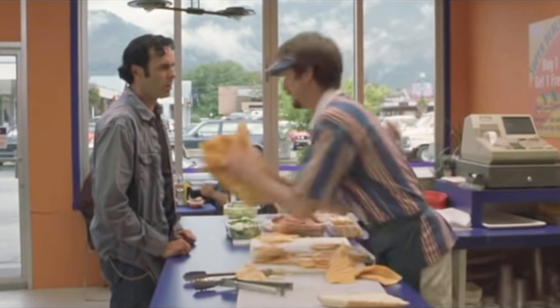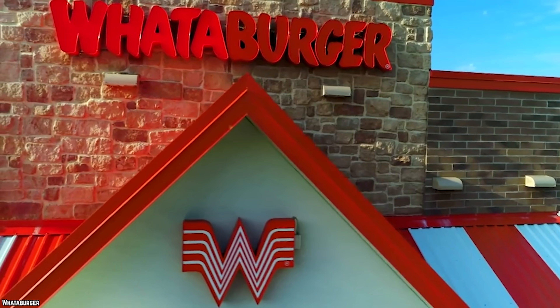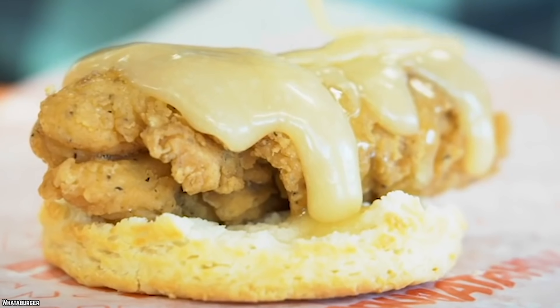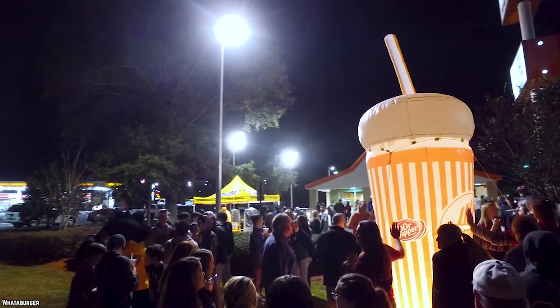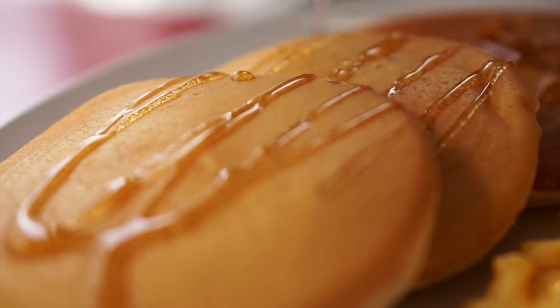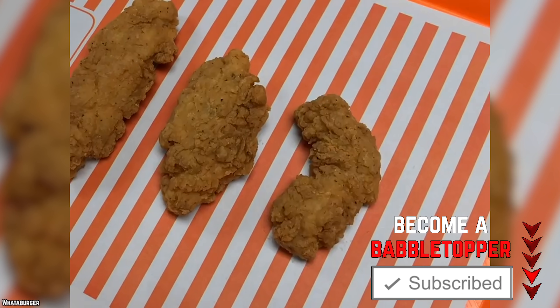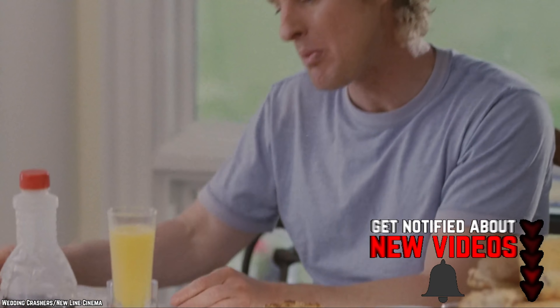If you want a grilled cheese at Whataburger, just ask your server for one. If you've got a hearty appetite, consider ordering pancakes and chicken off of the secret menu — it's a delicious alternative to classic chicken and waffles. You'll need to place your order between 11 at night and 11 in the morning, and order pancakes plus a biscuit sandwich with chicken strips. Set the biscuit aside, wrap your fried chicken strip with your pancake, add lots of syrup, and enjoy!